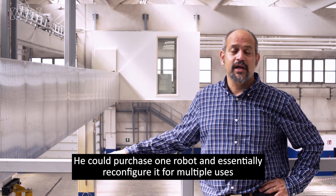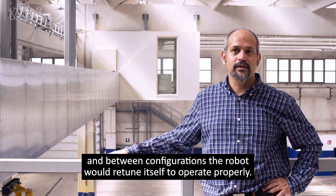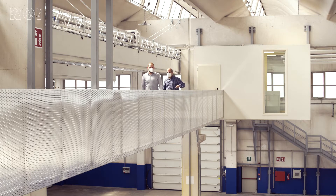He could purchase one robot and essentially reconfigure it for multiple uses, and between configurations the robot would retune itself to operate properly. What we're looking to do is essentially to develop a lot of different types of equipment.